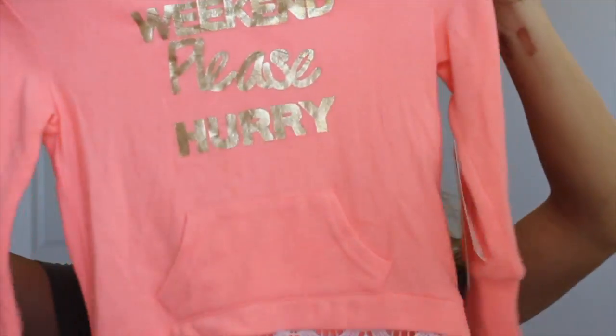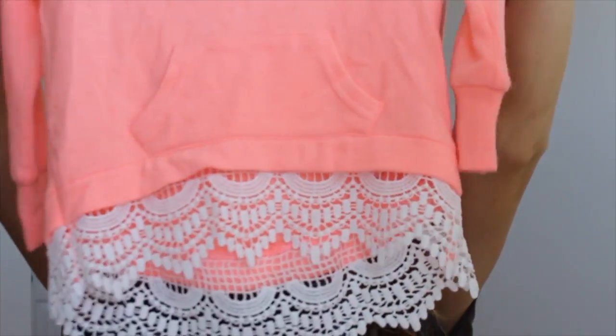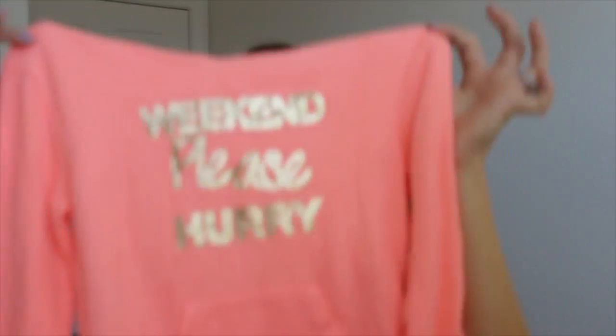Now onto non-beauty products! I picked this up for my daughter — it's a little hoodie that says 'Weekend, Please Hurry' with some lace detailing at the bottom in a gorgeous bright orange-coral color. It's so cute — she can wear it with leggings or jeans. Where we're going it's going to be really cold, so she can't have enough long-sleeve items.